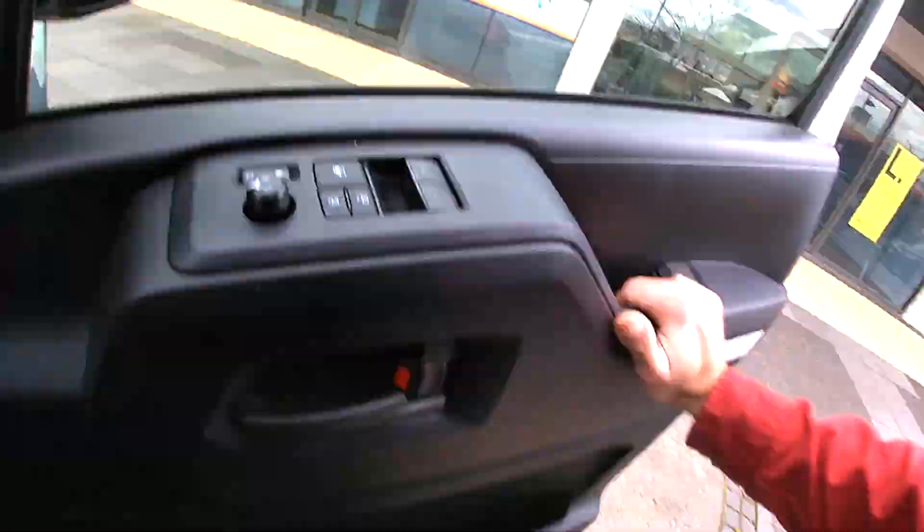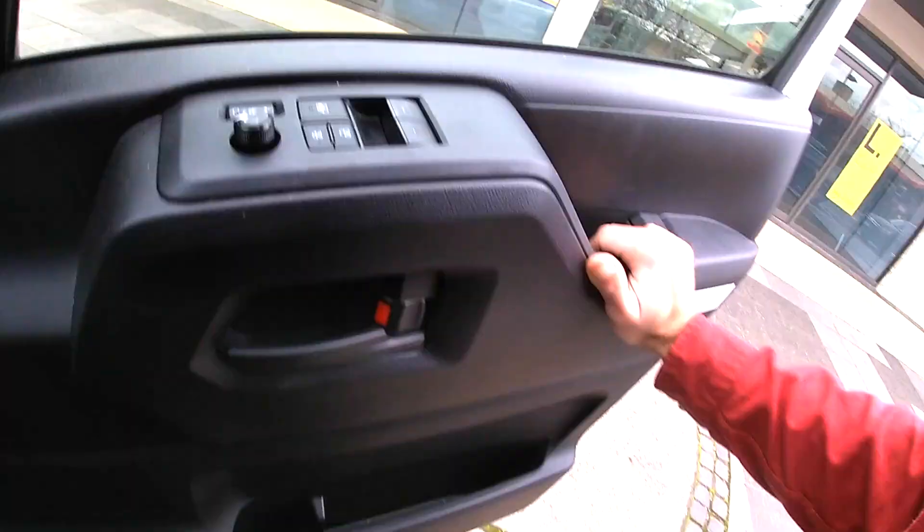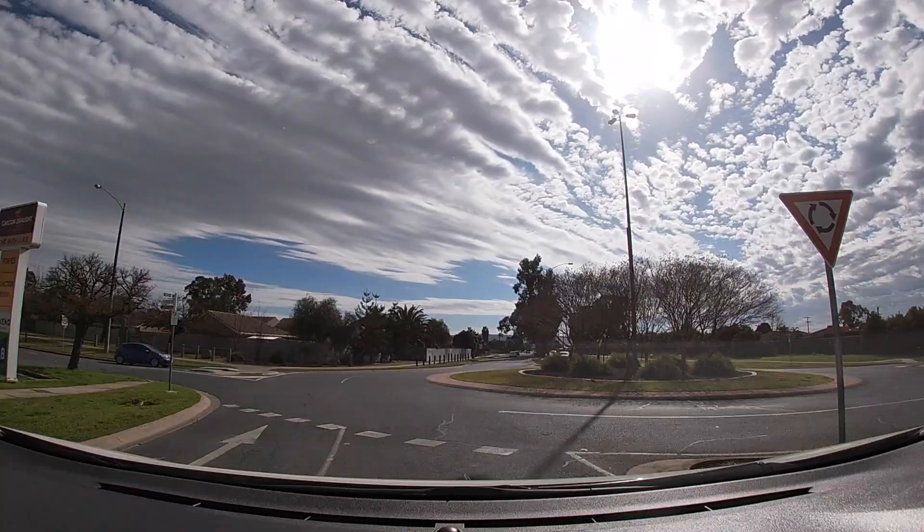We're going to jump in the car for the last time and head towards the last mural of this video. It's about six months all wrapped up in about 15 minutes, so I hope you've enjoyed the clip.